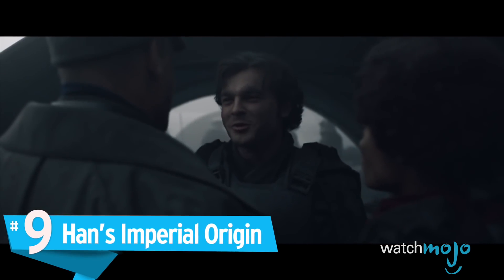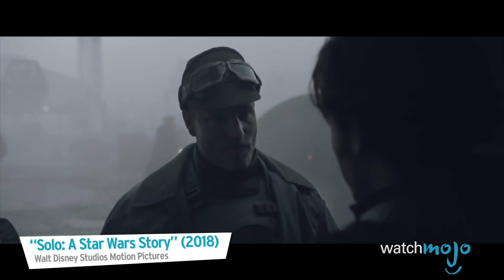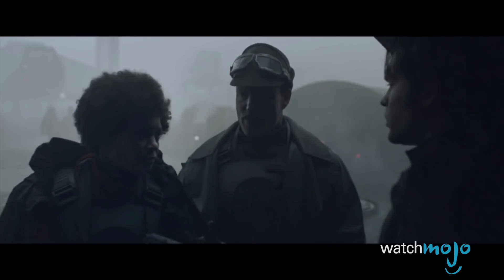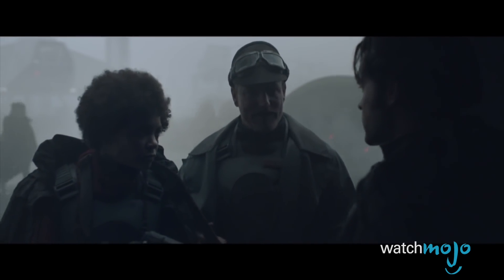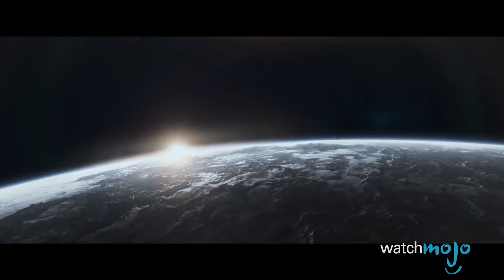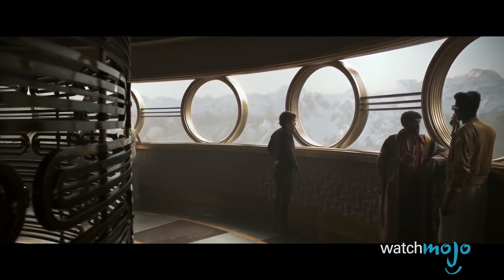Number 9: Han's Imperial Origin. In the beginning of Solo, our titular hero signs up with the Galactic Empire in order to escape his pursuers. Although Han has high hopes of becoming a pilot, he winds up working as an Imperial serviceman on the planet Mimbon.